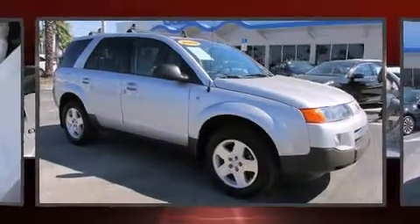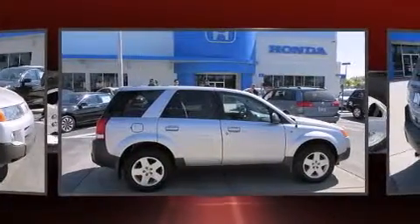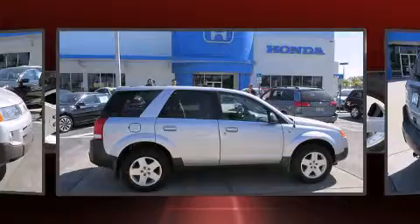Introducing the 2004 Saturn Vue. Under the hood, you'll find a six-cylinder engine with more than 250 horsepower, providing a spirited yet composed ride and drive.